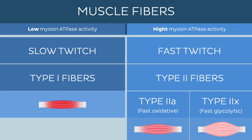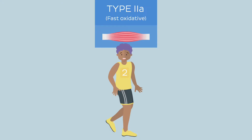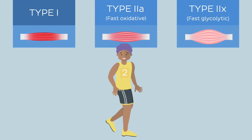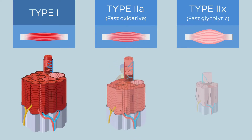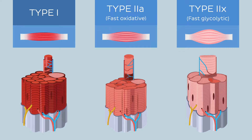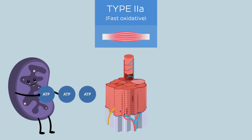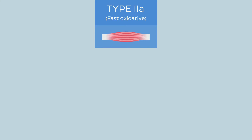Type 2a fibers are also known as fast oxidative fibers or intermediate fibers. These are the fibers that the athlete in lane 2 was mostly relying on. These fibers can be considered as a transitional type between type 1 and type 2x muscle fibers, hence their nickname intermediate fibers. Unlike the slow-twitch fibers discussed earlier, type 2a fibers are larger and more numerous than type 1. They're quite the all-rounder — they primarily rely on aerobic metabolism but can switch to anaerobic metabolism if the need for energy is urgent. These fibers are resistant to fatigue and can sustain contractions for a prolonged period.